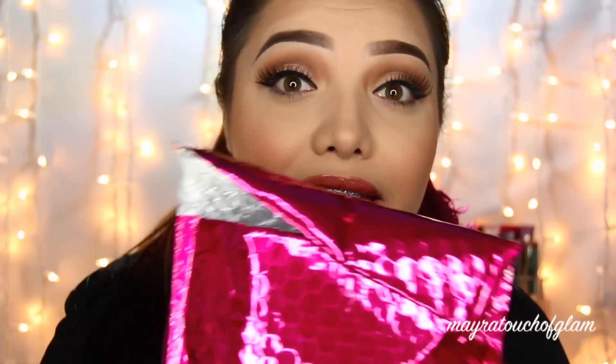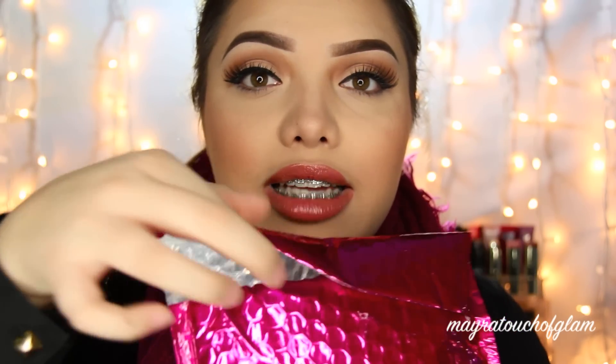But this time my Glam Bag came in kind of early, so I was really, really excited. The only thing that concerned me was this — the bag came like this. I don't think anybody tried opening it. I just feel like they didn't seal it right because there's not any stickiness to it. They just closed it and didn't even check, so that's the only thing I'm worried about, if anything fell out of there.